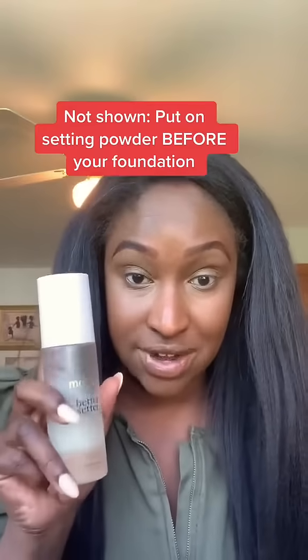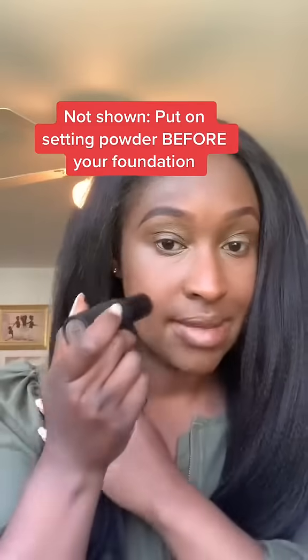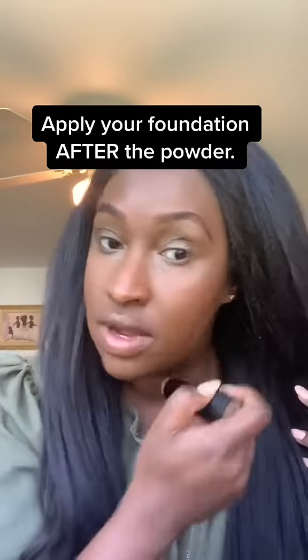You're going to need two products: a really great setting powder and a really great setting spray. Then you're going to go in with your foundation, whatever you've got. This is Skin by Minted, right over top of that powder.